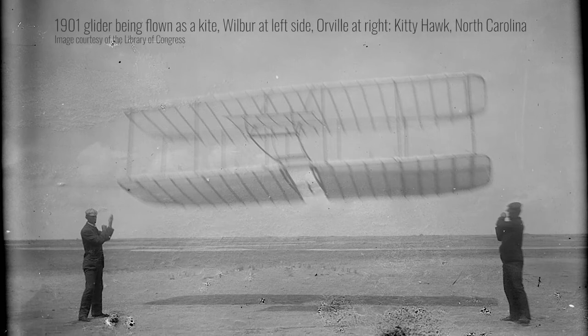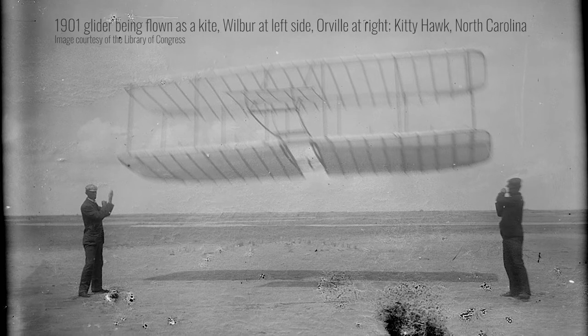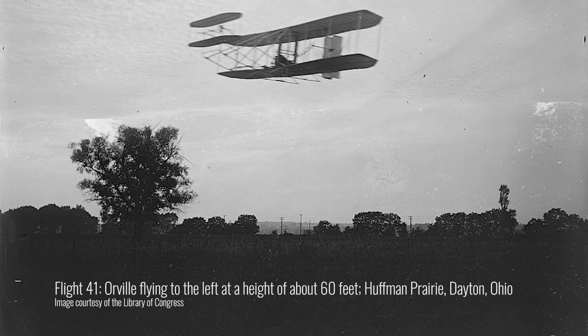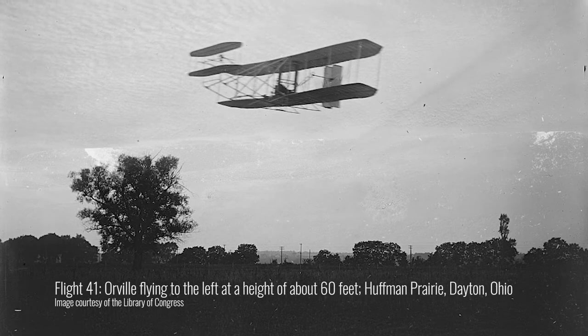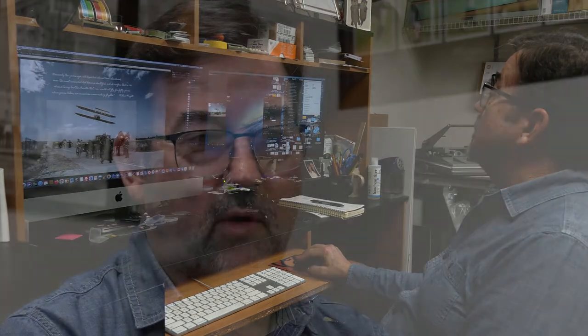The Wright family donated all of their family records to the Library of Congress, and that included the diaries but also all their photographs. That was when I really fully realized that they were really photographers. Here are these 100-year-old, historic photographs. We have taken a photograph — 1/60th of a second — and now we have frozen that moment in time. So I've kind of taken those two time points and merged them together.